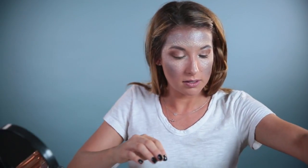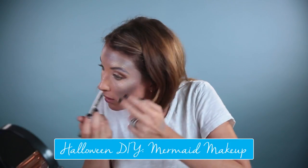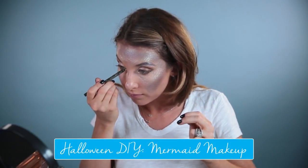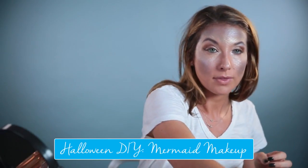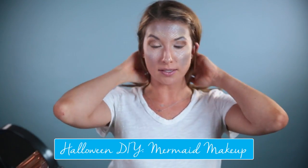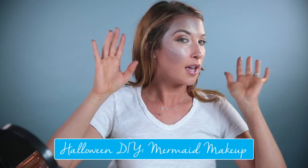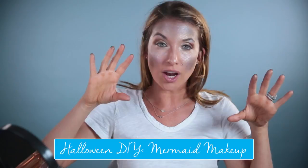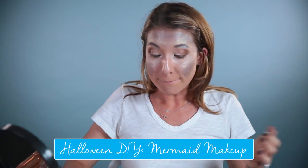I'm going to take just a little bit of the olive liner and draw it in there. I just realized I forgot mascara, but I almost don't think you need it — it's kind of to each their own, because you've got brows, you've got scales, you've got eyeshadow, and winged liner. My last piece is going to be my lipstick. It's been about half an hour — so this mermaid look takes about 30 minutes.